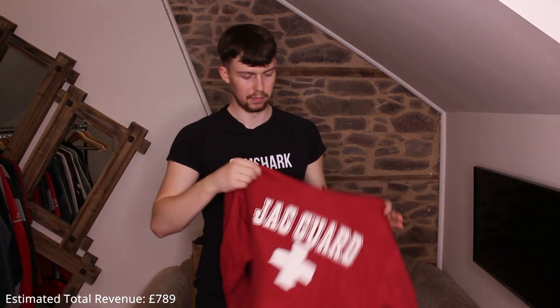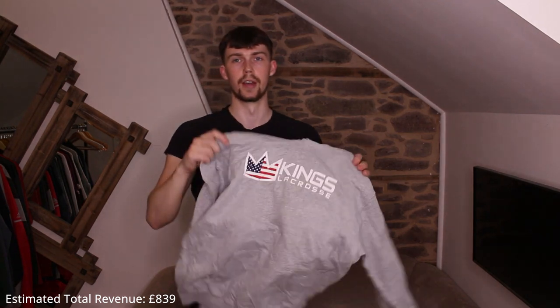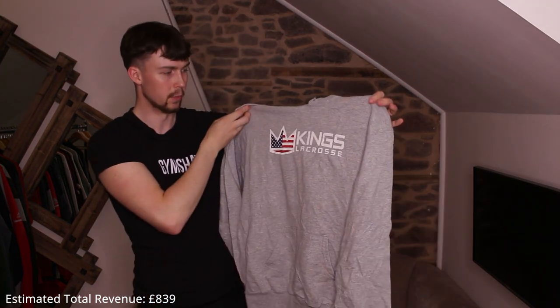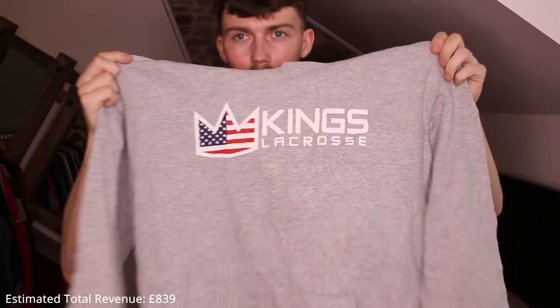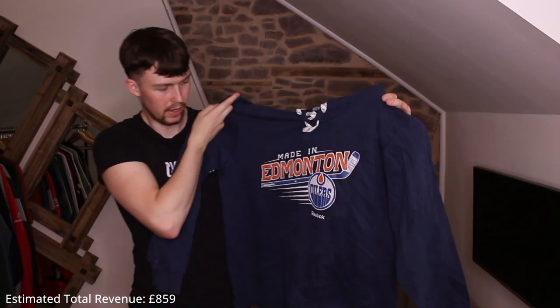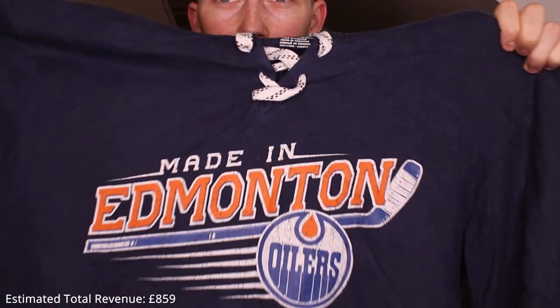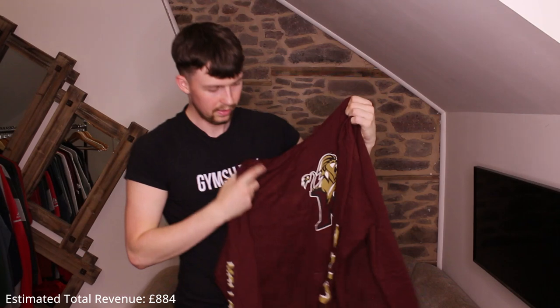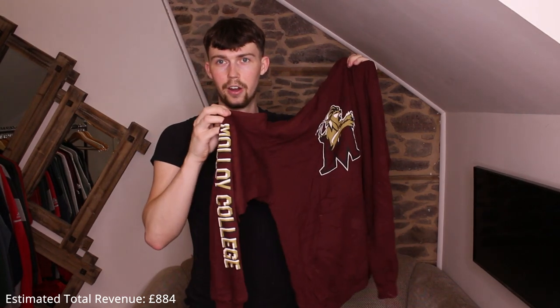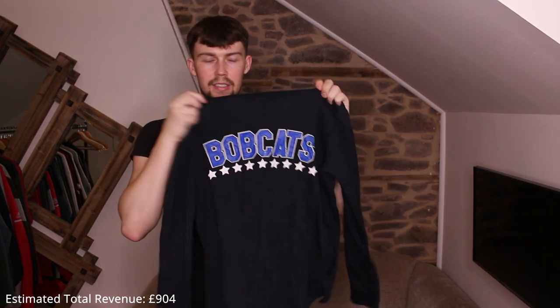Starting the second box. First up: a Champion Jaggard. Then Plymouth State University — looking good. Champion King's Lacrosse — really like that print. Then a nice Edmonton Oilers hockey hoodie — Reebok, quite cracked but still nice. Malloy College Lions — Malloy College on one sleeve, Lions on the other.